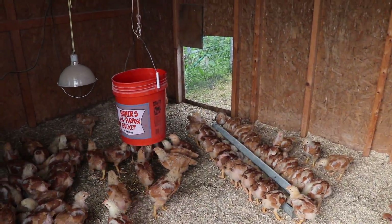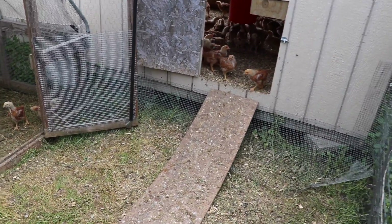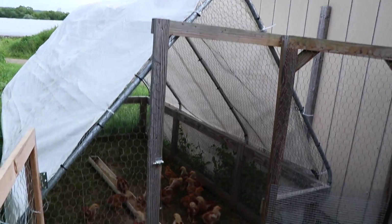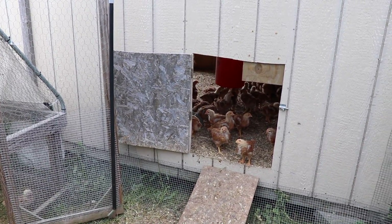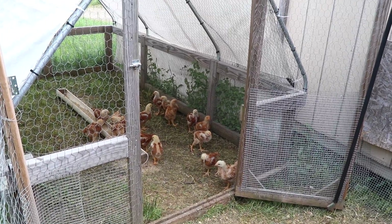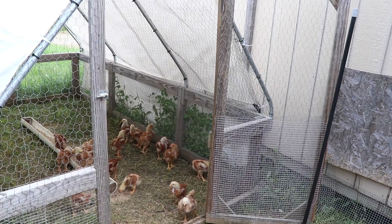You notice that doorway in the back? I've got a little ramp outside. It goes out to an outdoor chicken tractor. So they're already used to the chicken tractor environment before they even get out in the field. I open that up about week one, after I know the birds can get back up the ramp and they have access indoors and outdoors. It's fun in the morning when you open the door and they all come stampeding out.